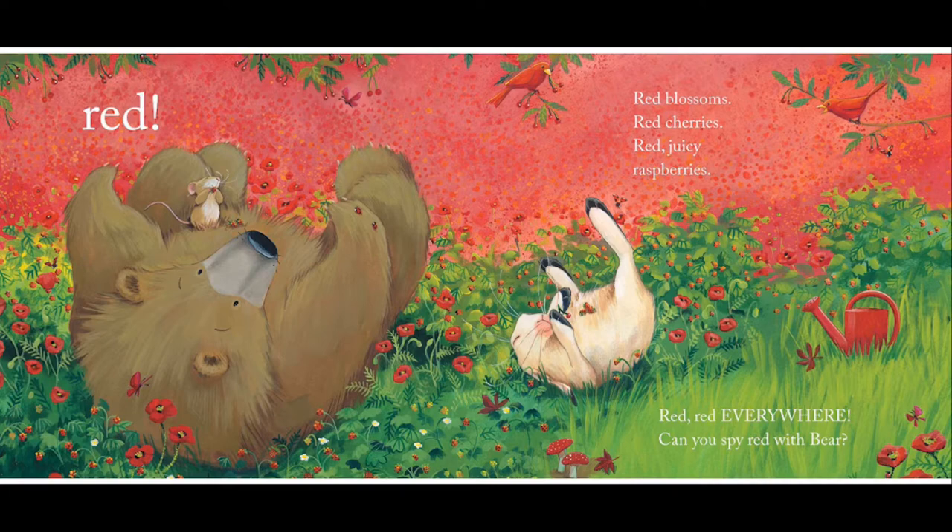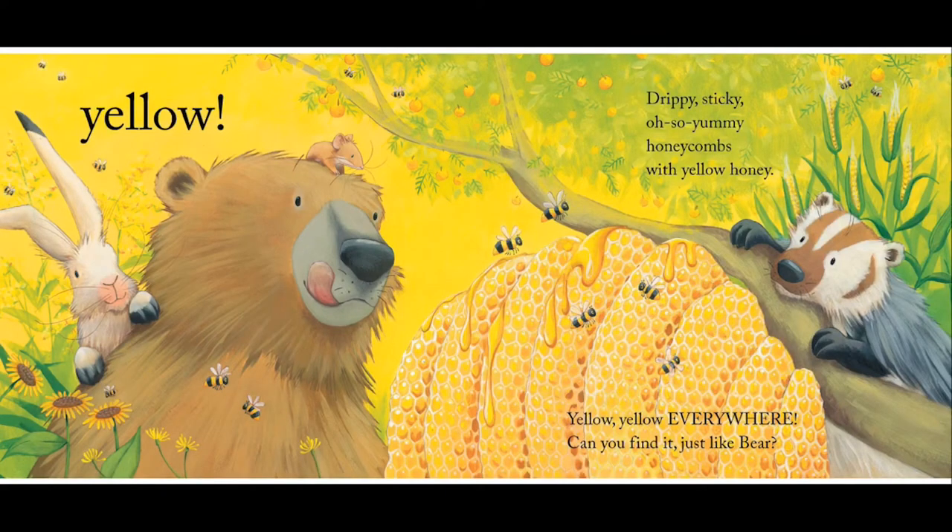Badger's at the pond with his old galoshes on. Look there, badger bellows, and the bear sees yellow. Drippy, sticky, oh so yummy, honeycombs with yellow honey, yellow, yellow everywhere.